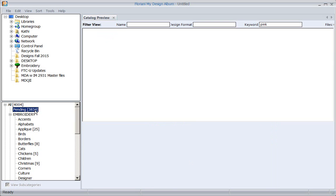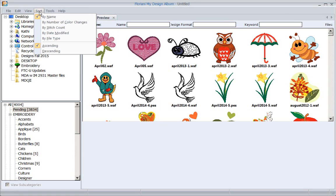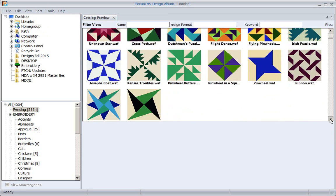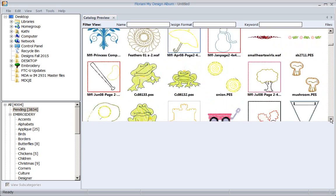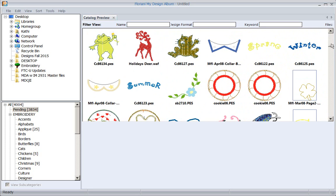Let me show you another outstanding feature - sorting. What if you're in a hurry? The shower is in 45 minutes, you forgot to make anything for the baby, you've whipped out a quick diaper, thrown it on the machine, and you need to stitch fast. So I need to sort by stitch count to find designs with a low stitch count - and there you go, low stitch count designs come right up.